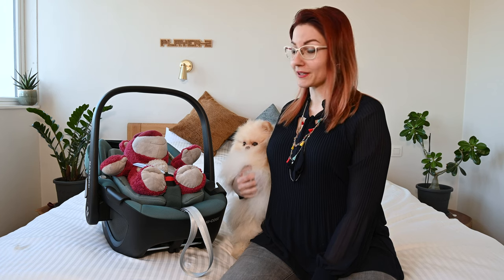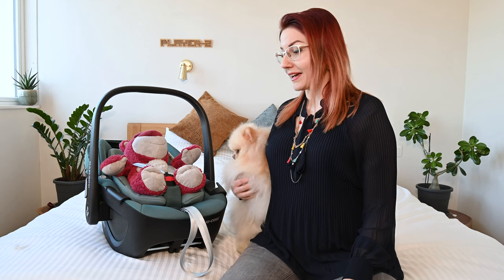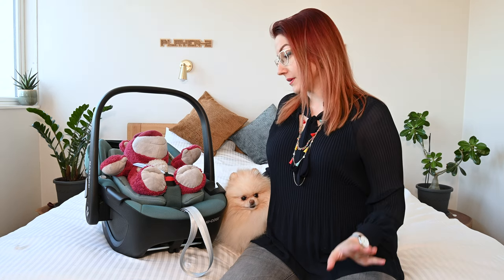Actually a funny story — the very first time when we already knew that we were pregnant and we knew that we were going to start buying things at some point, we went to the baby store. The most popular one in Belgium, I think it was Dream Baby or Babydome, and literally the only thing we knew we were going to need was a car seat for the baby.